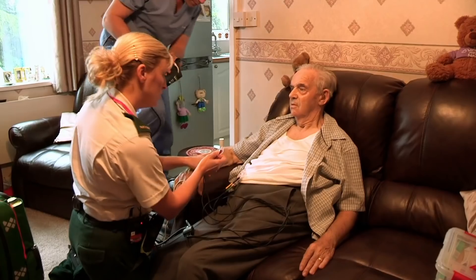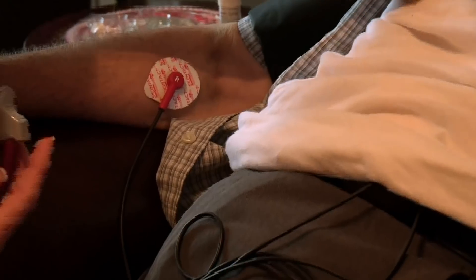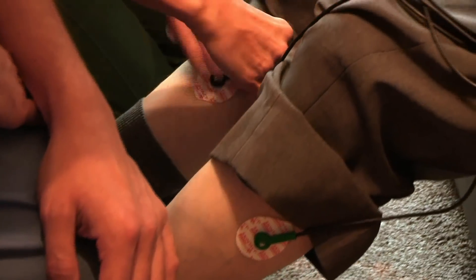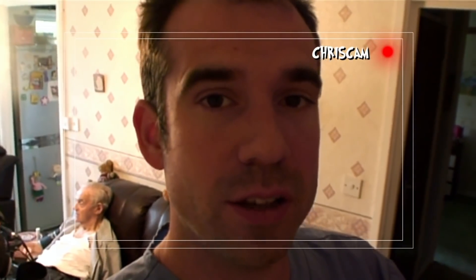Eric, do you get this pain often? I've never had it like that before. Because Eric is experiencing severe chest pain, Jan immediately hooks him up to a specialist piece of equipment. So Jan's just doing an electrocardiogram — a measurement of what's going on with Eric's heart. We've turned up and he's had chest pain and he collapsed, covered in sweat, and sometimes that can be a sign that someone's having a heart attack.